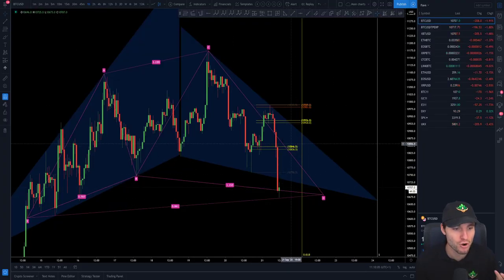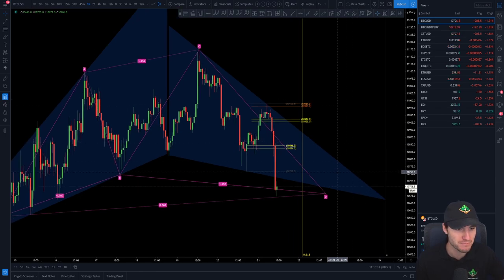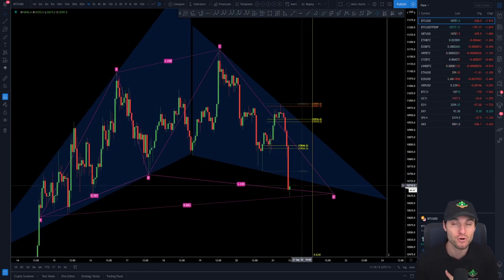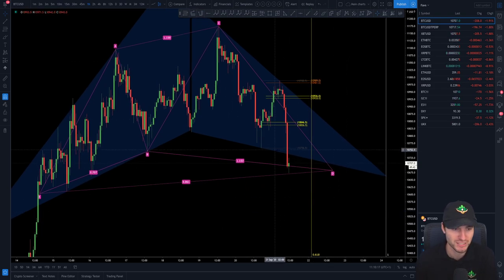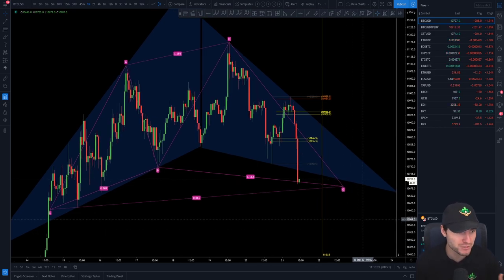Obviously that means take profit. You don't just hold on to your whole short position — you take profits here, and then if you get a bounce, it doesn't really matter because you've taken profit at the low. You can then start to look for a long if it reclaims support. But if it just continues to drop, you're not going to be caught offside trying to catch a knife-catching long position.